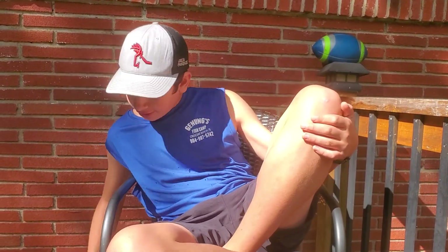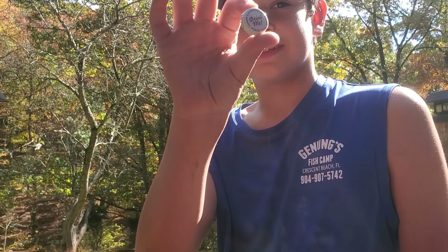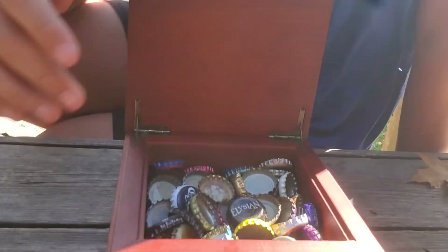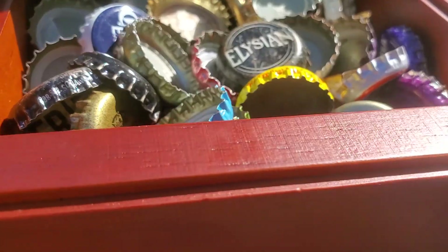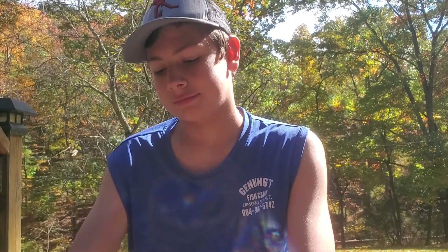What's up guys, today I'm filming a very personal collection of mine. Some people collect rocks, but I collect bottle caps. This is my personal collection and we'll go through them one by one.